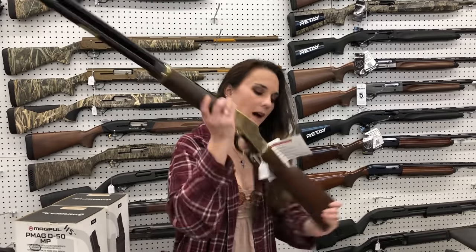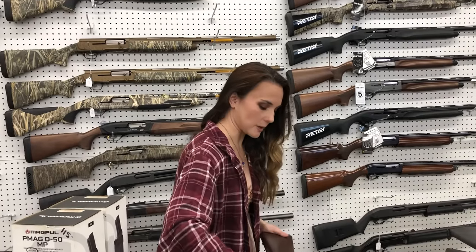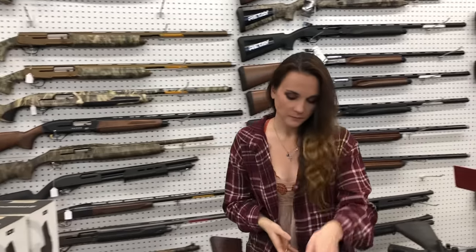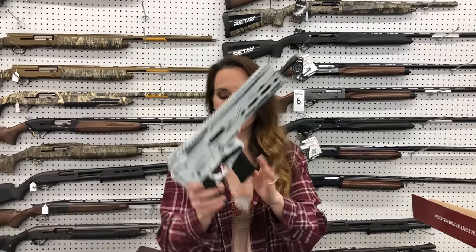Henry H006GC in .45 Long Colt — she is $835. Diamondback DBX in white, 5.7x28mm, she's going to be $1,000.